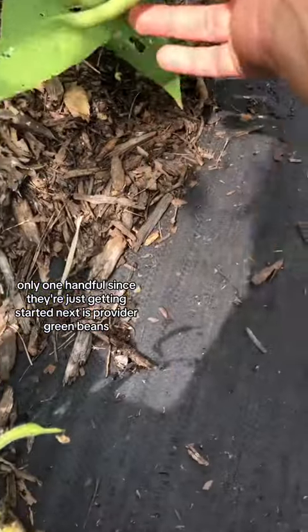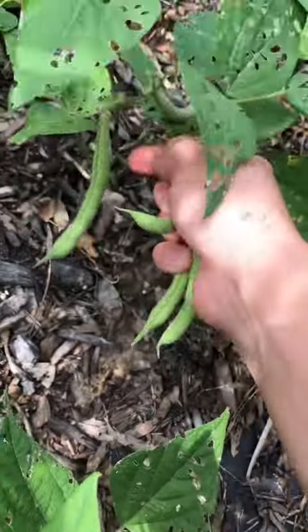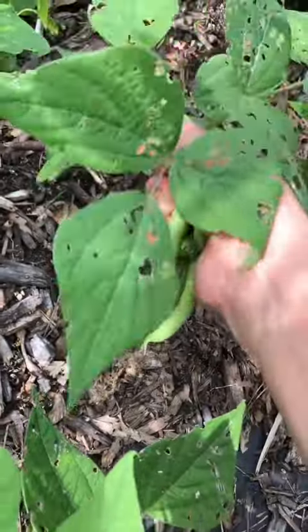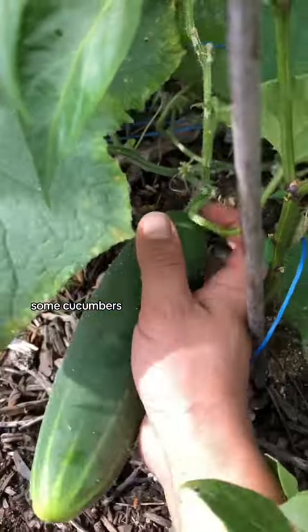Next is provider green beans. Some cucumbers.